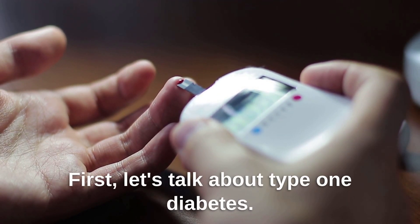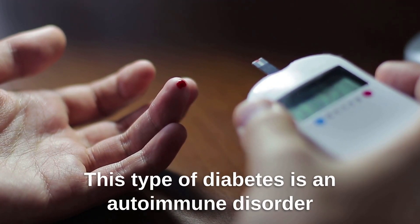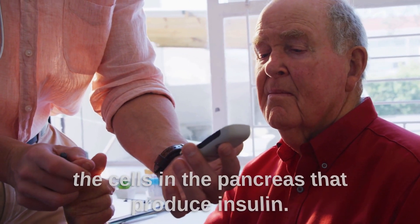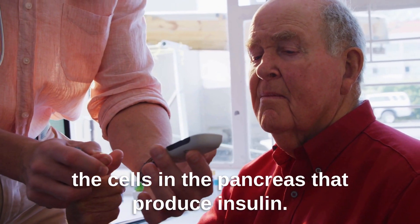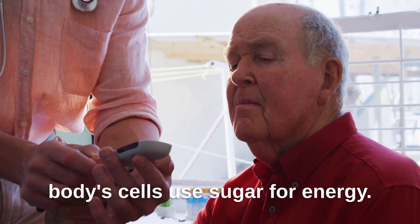First, let's talk about type 1 diabetes. This type of diabetes is an autoimmune disorder where the body's immune system attacks and destroys the cells in the pancreas that produce insulin. Insulin is a hormone that helps the body's cells use sugar for energy.